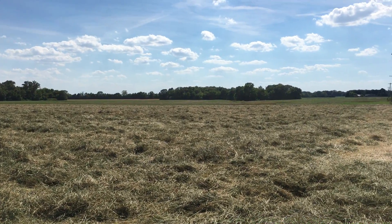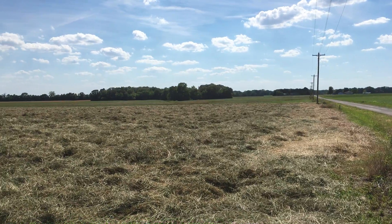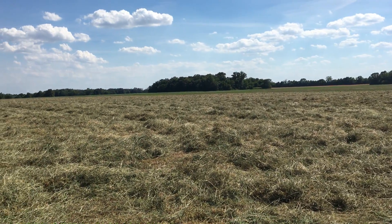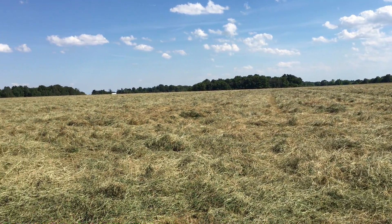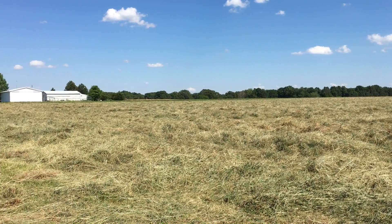They've got a machine that spreads it a little bit so it dries out better. I'm not sure when they'll bale it — might bail it tomorrow or wait till Friday. Friday's supposed to be like a hundred degrees, and tomorrow's warm too, like in the upper 90s. Well, that's all there is.